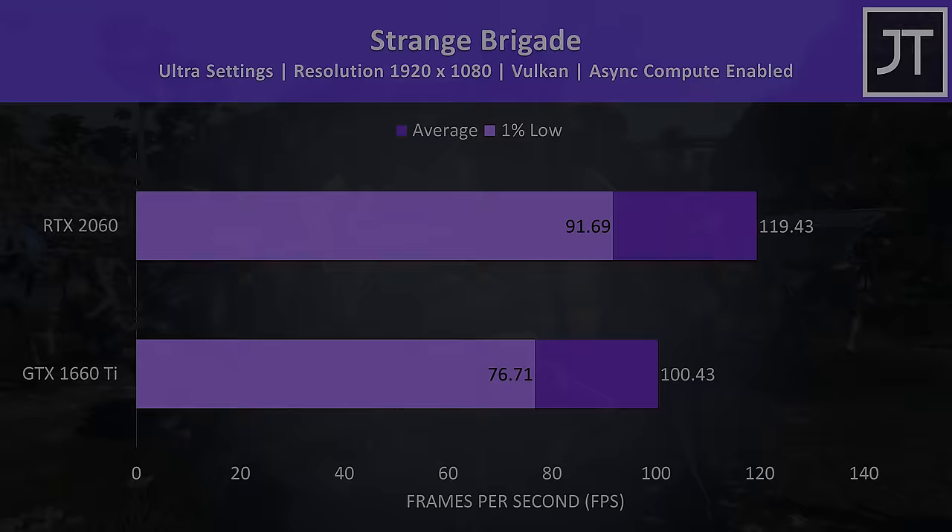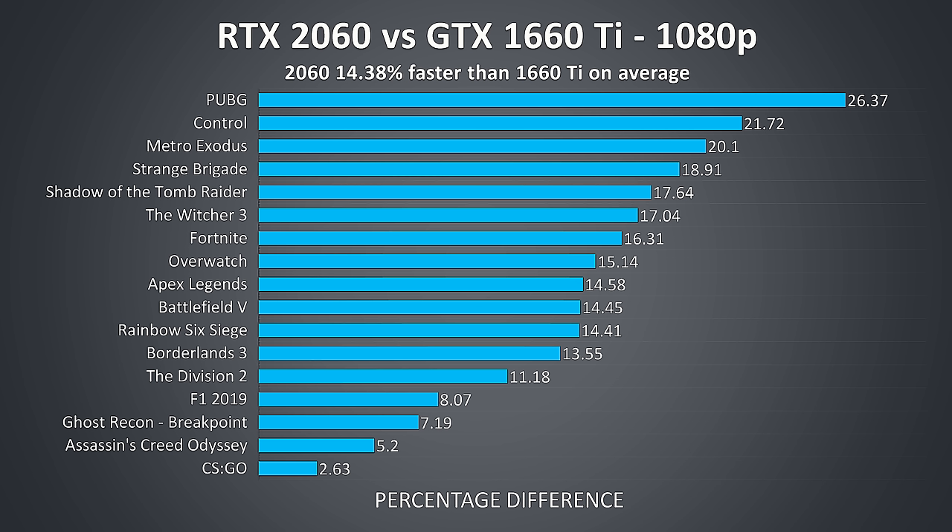In terms of overall improvement across these 17 games, the 2060 is performing just 14% better in terms of average FPS. The performance difference varies between games — tests that are more CPU bound like CS:GO and Assassin's Creed Odyssey saw much lower differences, while others like Control saw more than a 20% improvement with the 2060.